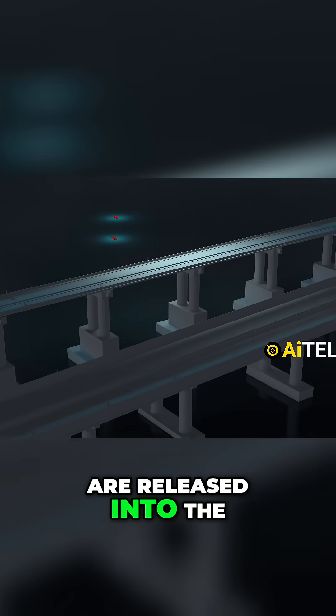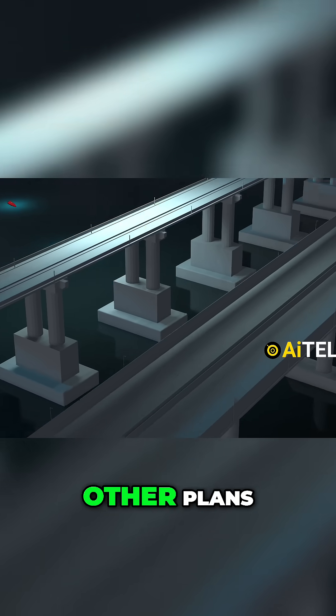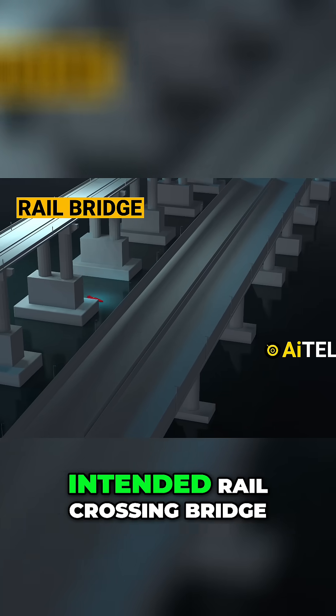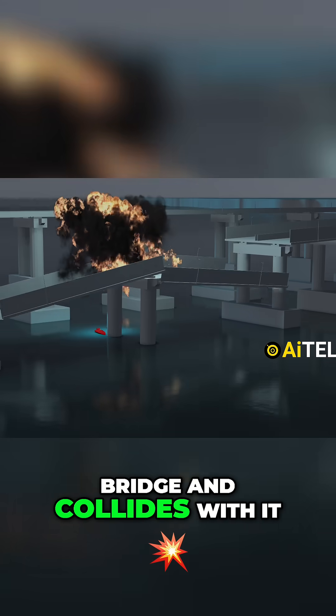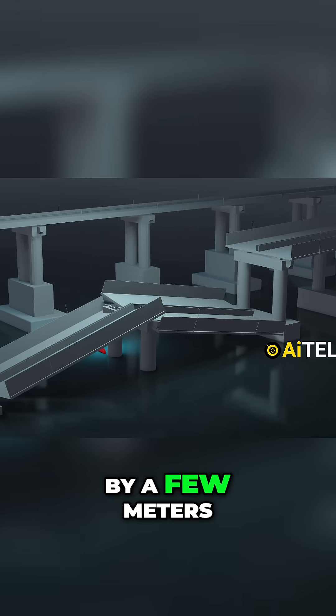As the naval drones are released into the night seas, fate seems to have other plans. Instead of hitting the intended rail crossing bridge, two of the drones mistakenly struck the target pillars of the road bridge and collided with it, missing the rail bridge by just a few meters.